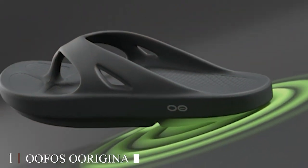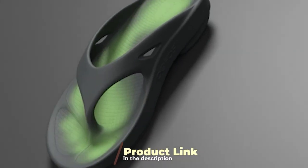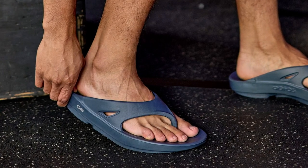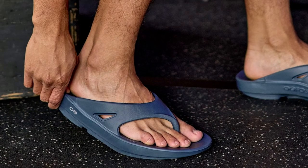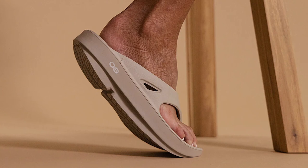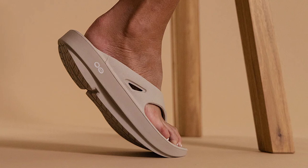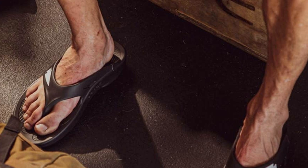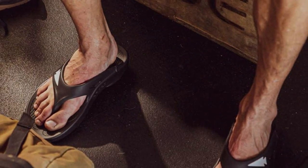At the first position of our list, we have the O-Force O-Original Sandal Lightweight Recovery Footwear. When it comes to post-workout or recovery footwear, the O-Force O-Original Sandal is a game-changer. These sandals are not your ordinary flip-flops; they are designed with the utmost comfort and support in mind. The O-Force O-Original Sandal features a patented foam technology that provides an incredible level of cushioning, absorbing 37% more impact than traditional footwear foam, making it perfect for those with sore feet and anyone seeking relief after a long day.